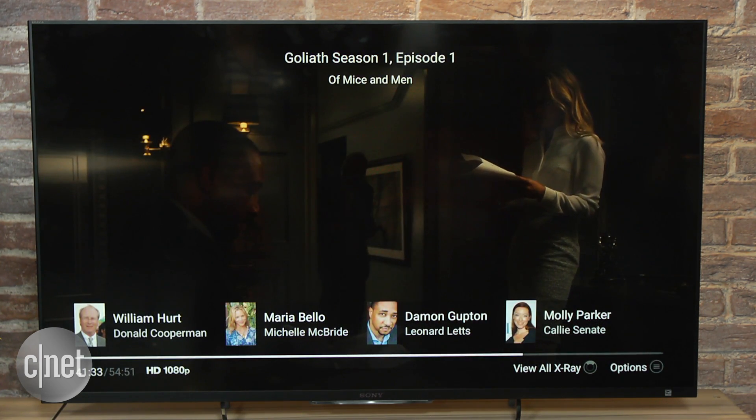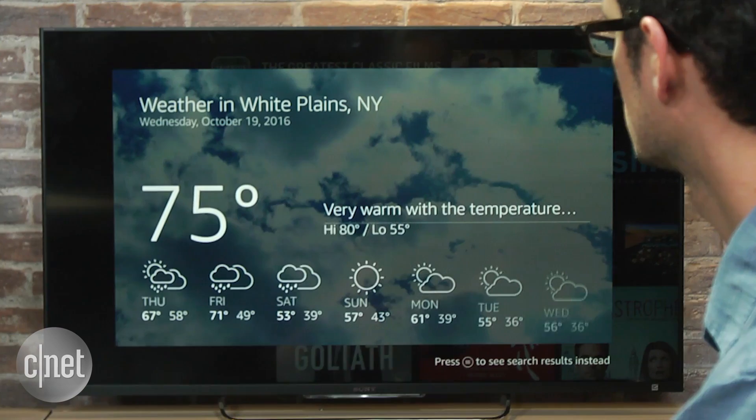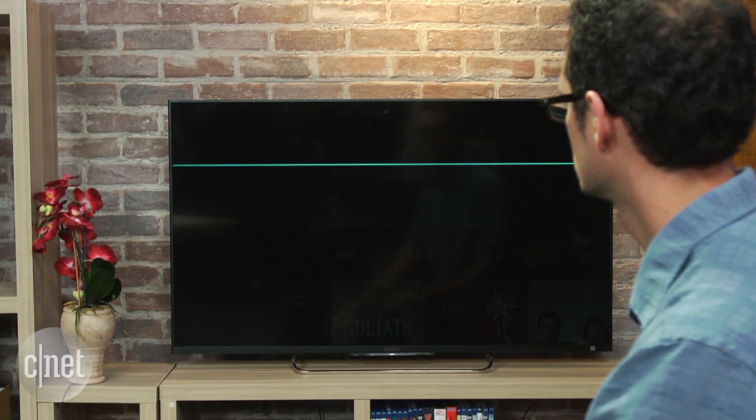Amazon's stick also has Alexa, the digital assistant found in devices like the Echo and Dot speakers. Just like those speakers, the TV stick can read you the weather, look up local restaurants, or even answer weird questions.